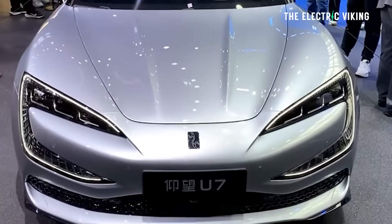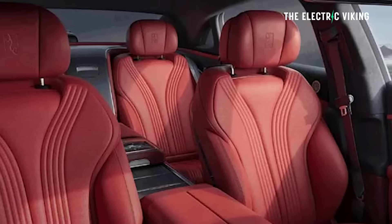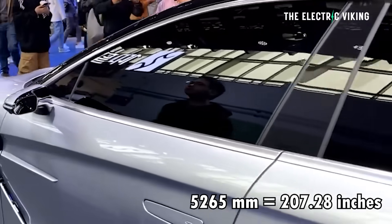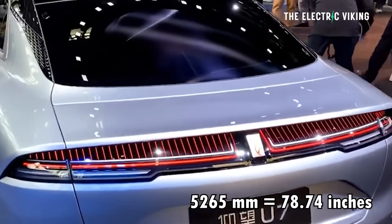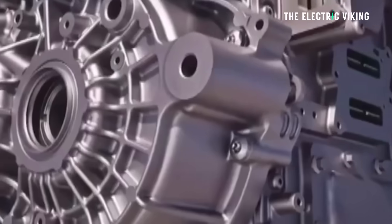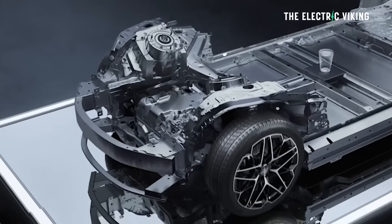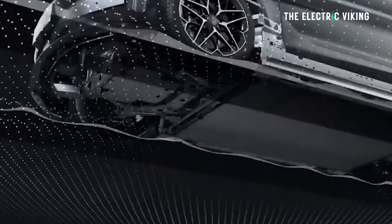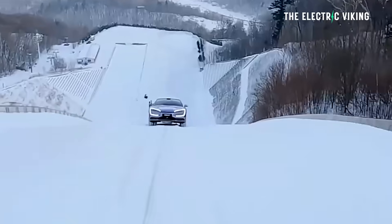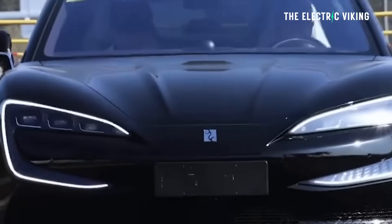It's got an insane amount of power. There are four motors, and each motor produces 240 kilowatts, which means this vehicle has 960 kilowatts — that's 1,300 horsepower. Top speed is 270 kilometers an hour. I'm not sure you'd want to go that quick in a vehicle weighing this much.